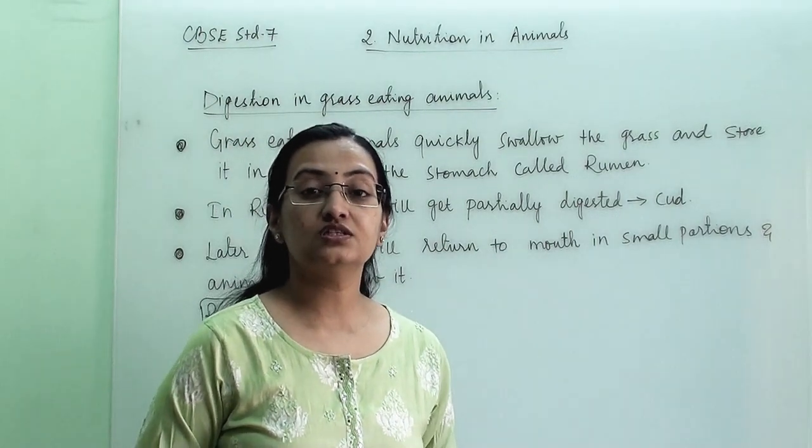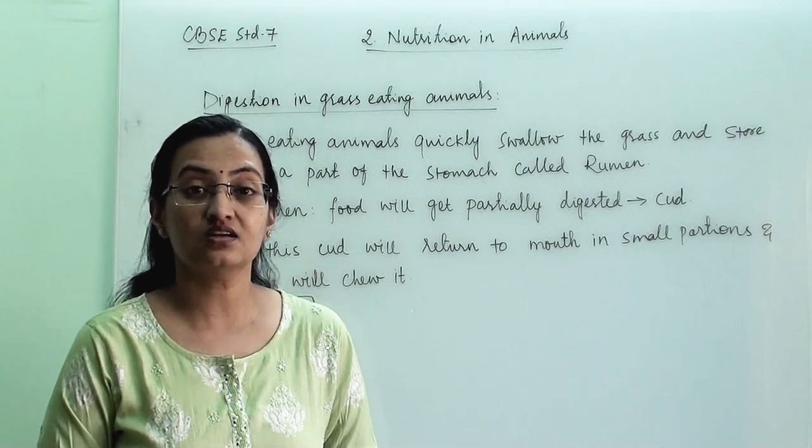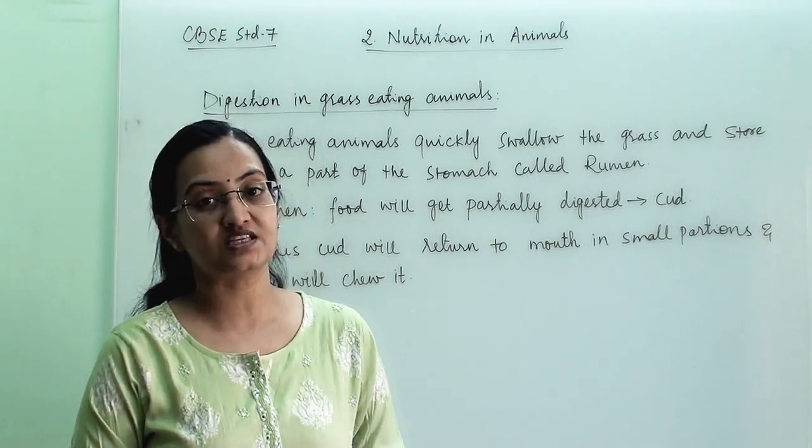Welcome students. Today we are going to learn how digestion happens in grass-eating animals. This is under Chapter 2 of CBSE standard 7 syllabus.